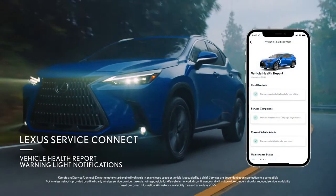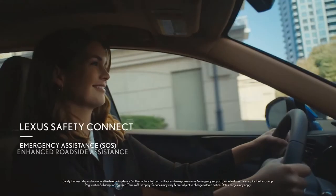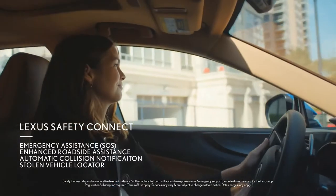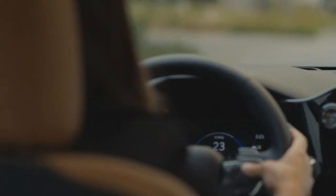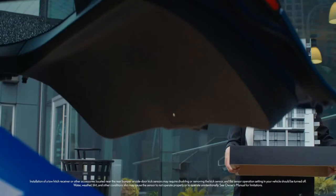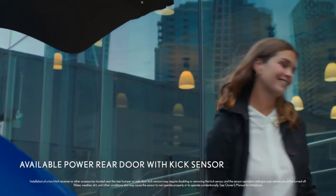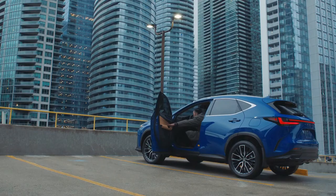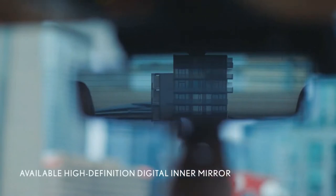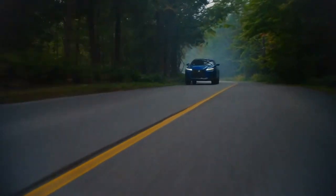With Service Connect, you can quickly receive a vehicle health report before heading out. And help is just a press of a button away with Lexus Safety Connect. Customizable touch-sensitive controls on the steering wheel manage the multi-information display and optional 10-inch color head-up display. The new optional digital mirror provides a clear view of obstacles behind the vehicle, and the Lexus NX is crafted to respond to your driving needs in the most intuitive ways.